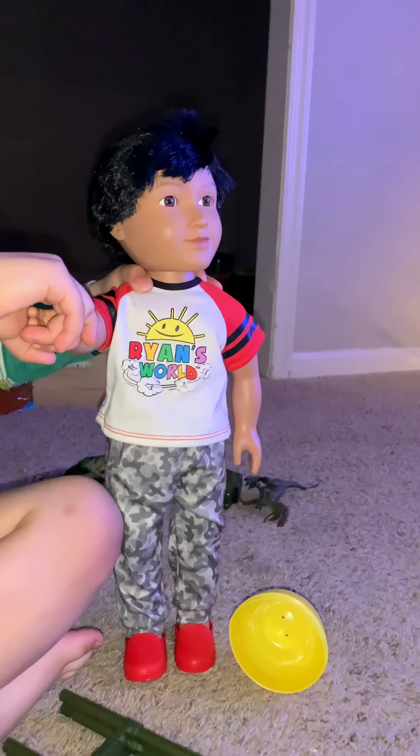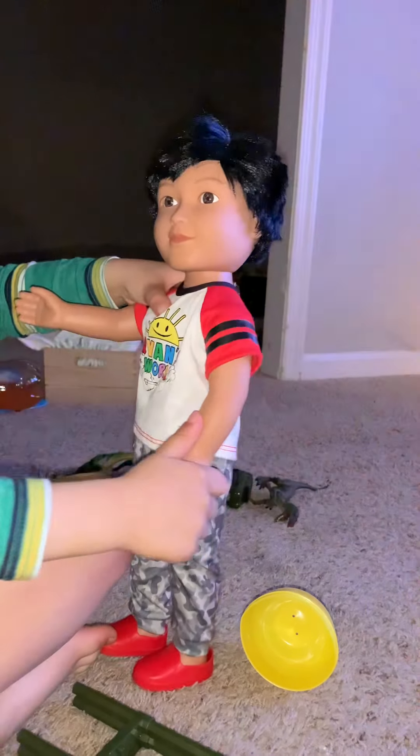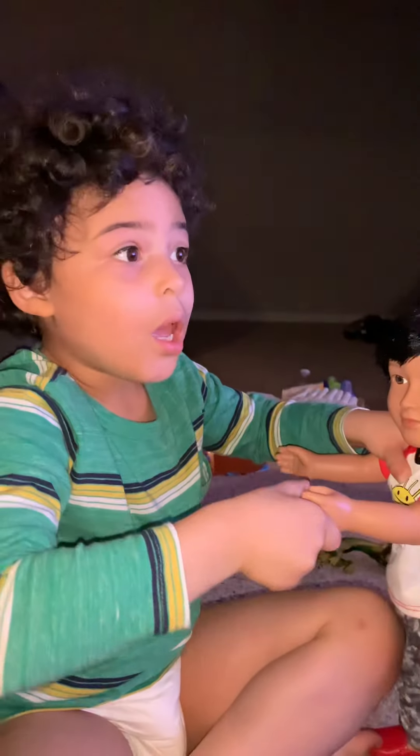What do you think of Ryan's World toys, or Ryan period? Because he reeks. You like Ryan? Yeah, he reeks.